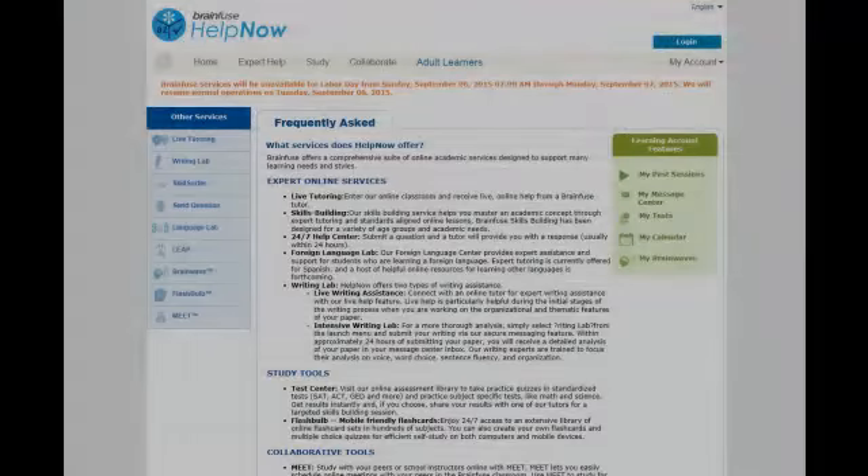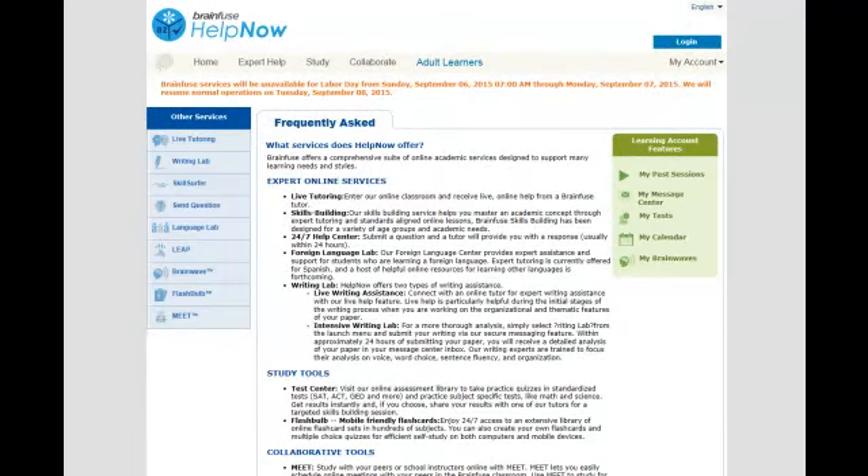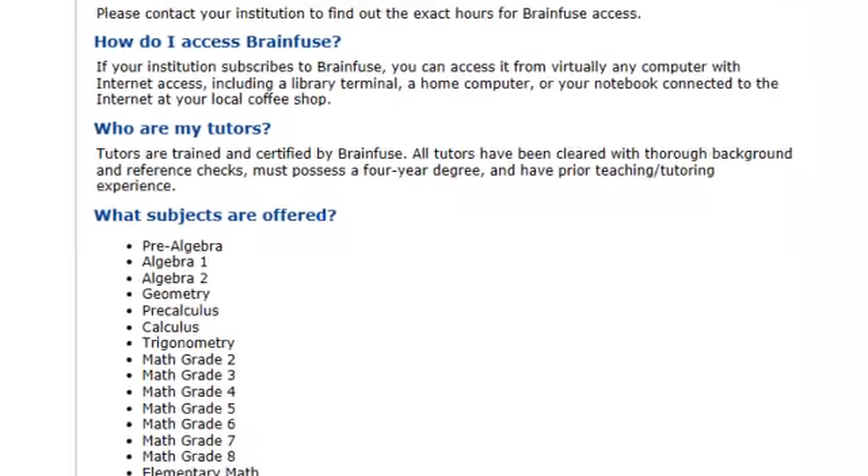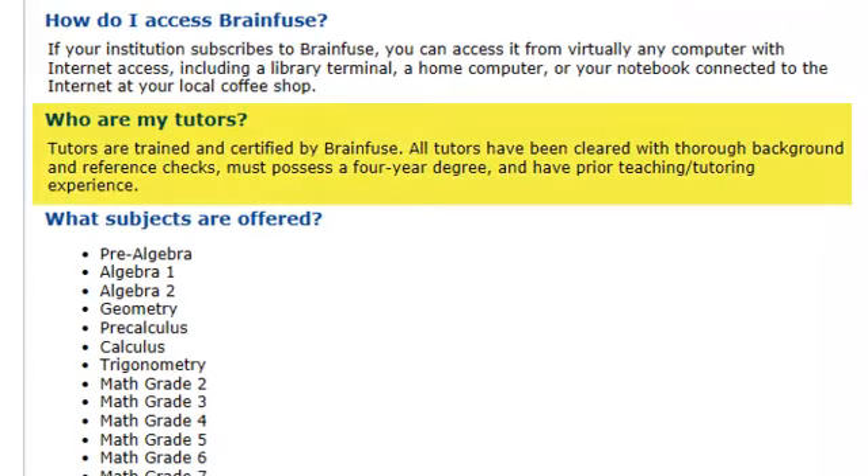Homework Help Online is powered by a company that works with libraries called BrainFuse. BrainFuse trains and certifies all of their tutors, all of whom must have a four-year degree and prior teaching or tutoring experience. BrainFuse also conducts background clearances and reference checks on all of their tutors.